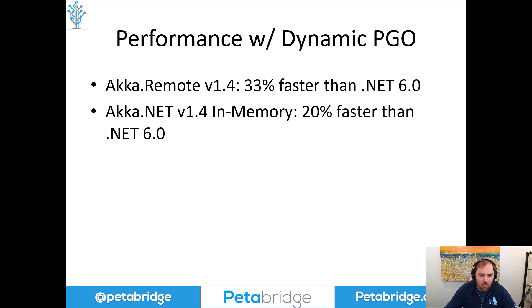On top of that, Akka.NET 1.4 was 20% faster when using in-memory messaging than .NET 6 was. This is another big improvement — it's really helpful for when you have messages being sent within the same process, so that's a big performance improvement as well.